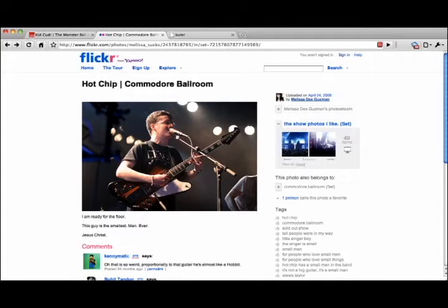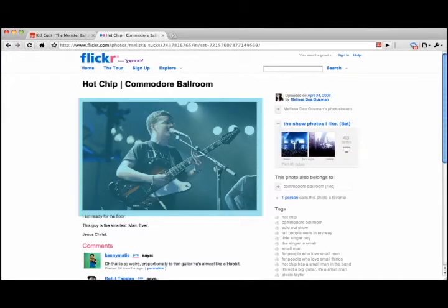This is the current Flickr interface. Look how small that image is. The yellow part is the current navigation panel. All you can see is two images and you have no idea what order they came in. The arrows are underneath these two thumbnails and they are barely visible.